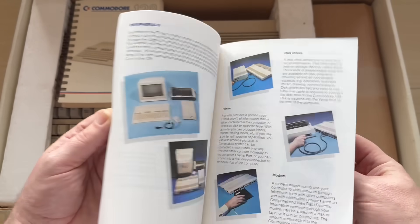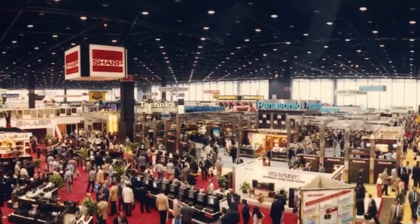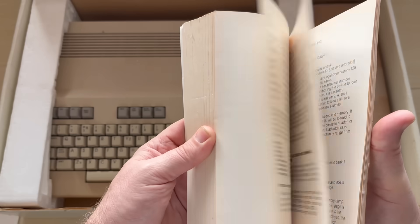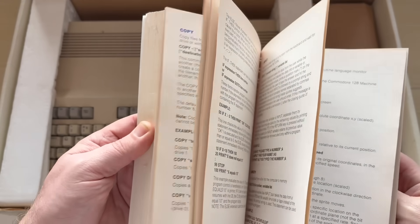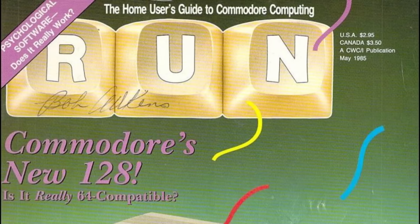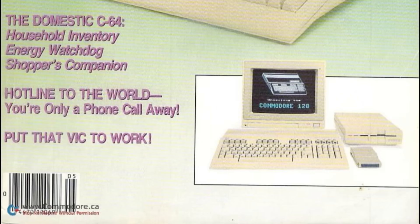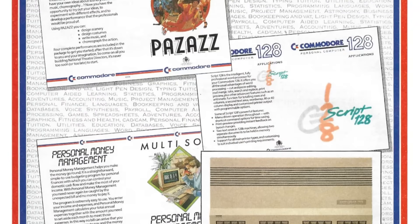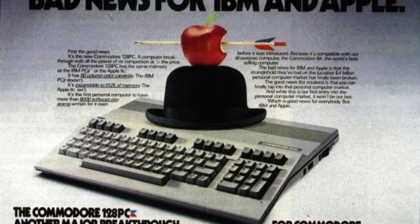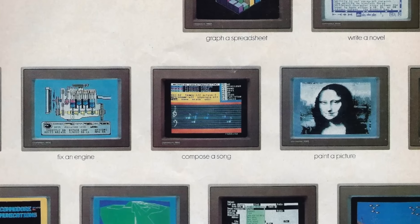With just weeks to prepare, Commodore scrambled to get the C128 ready for its debut at CES in January 1985 — it was going to be a make or break moment. When the doors opened, the response was electric. Attendees were stunned: a fully backward compatible C64 successor, a system that could run business software and play games. Even journalists who had been sceptical of Commodore's direction admitted it was a brilliant strategy. There was only one problem: the rest of the world had been moving on too.